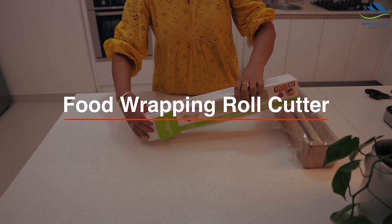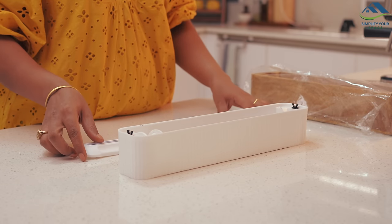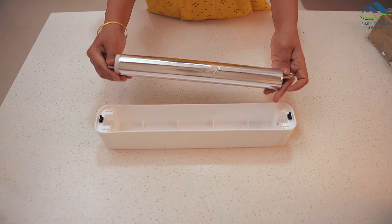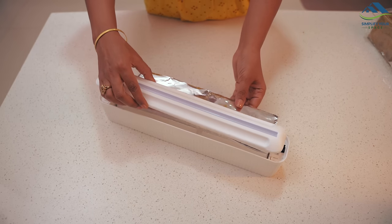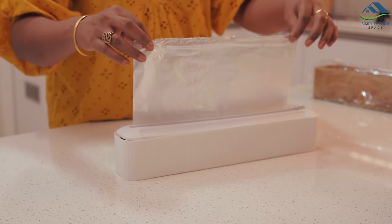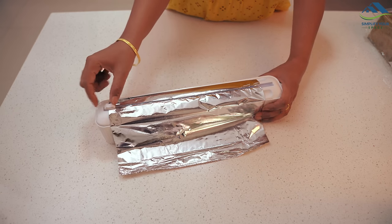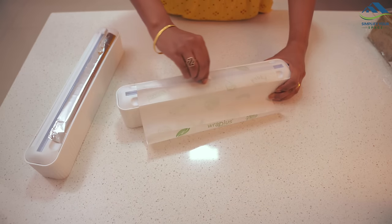Next is this incredibly handy food wrapping roll organizer and cutter. It comes in a box-like shape with an internal rod designed to hold various wrapping rolls such as cling wrap, aluminum foil, or food wrapping paper. Simply place the rolls inside, cover them with the lid, and secure it shut. To use, gently pull out the desired paper and cut it effortlessly using the built-in cutter. I found it highly practical and its sleek design takes up minimal space.